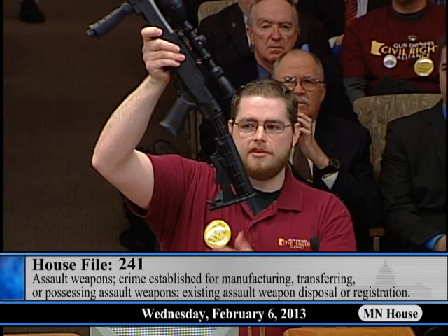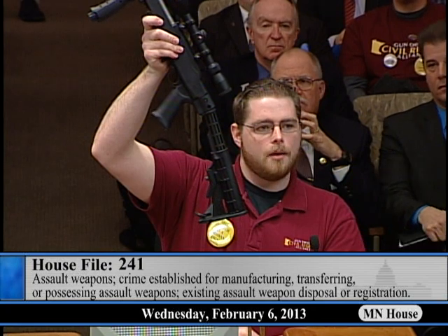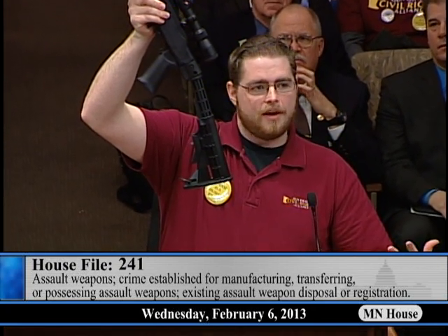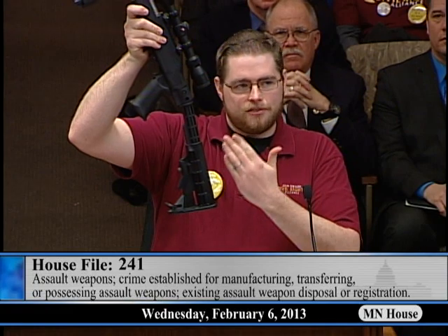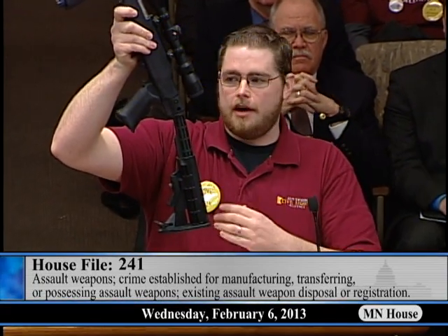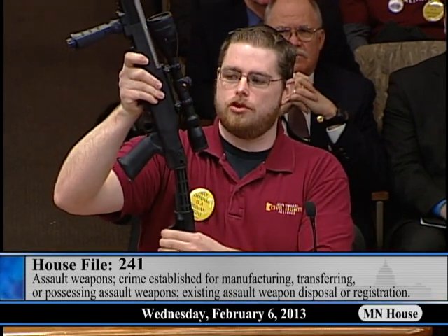This rifle with the telescoping stock allows me, my daughter, or maybe one of my DNR hunter safety students with shorter arms to carry this — my wife in this position, and me when I'm shooting it all the way out. The same firearm can now be used by all three potential members of my family, and we don't need to buy specific rifles for everybody. This doesn't affect anything about the function of the firearm — how fast it shoots, how deadly it is, the accuracy — only to make it more comfortable for me, my wife, or any of my potential students to shoot.